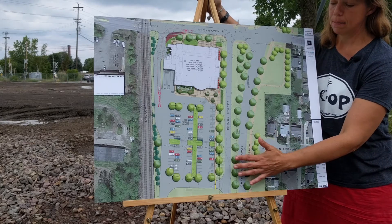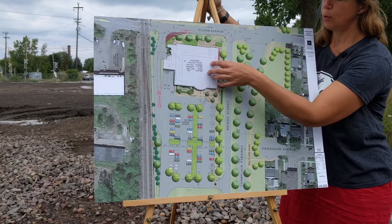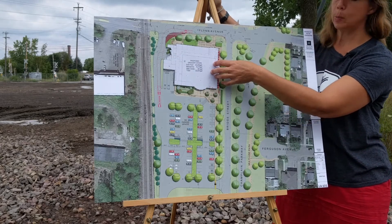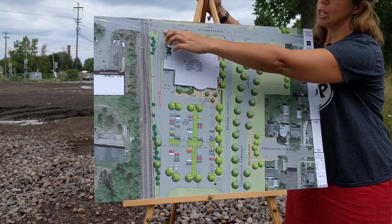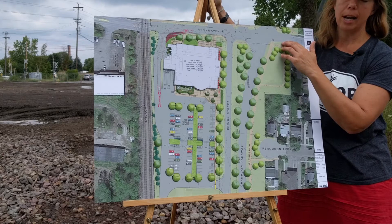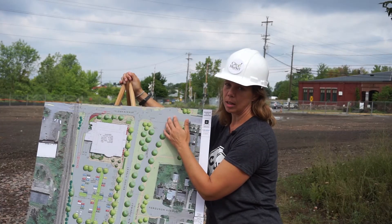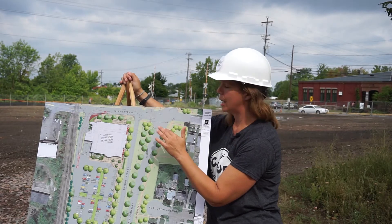So what we've done after many meetings and listening sessions was to change our site plan, move the building two and a half feet towards Brig Street, and change our Flynn Avenue entrance to accommodate all car and truck traffic until the Parkway project comes through this area. We expect that will probably happen about April 2019.